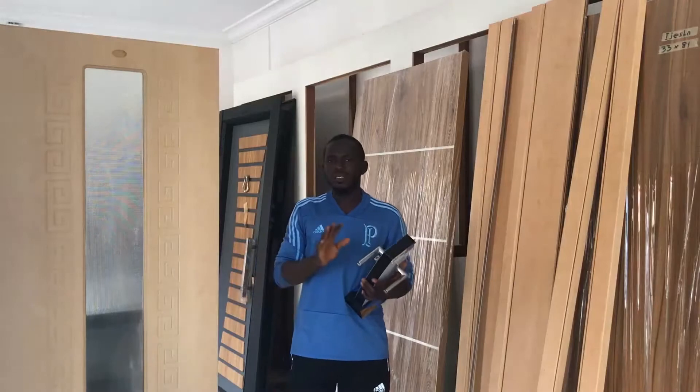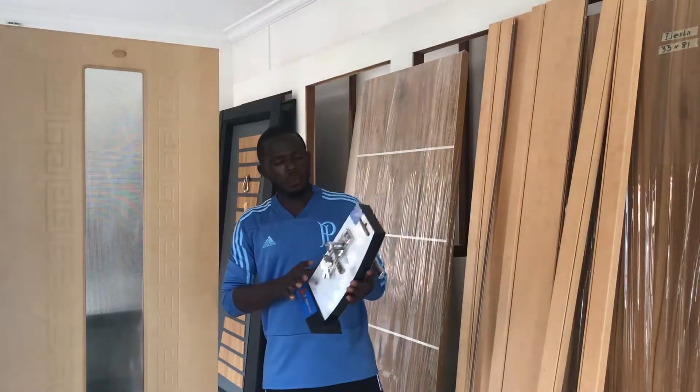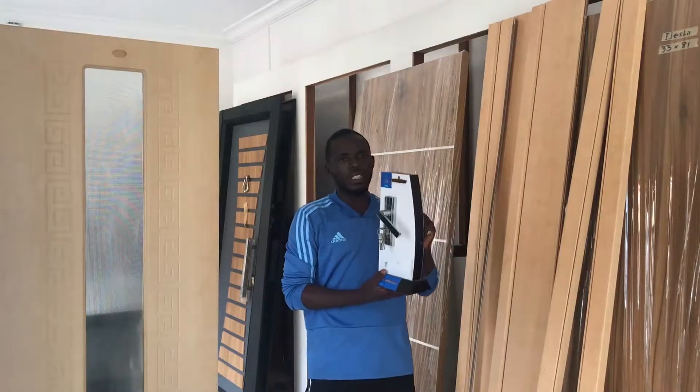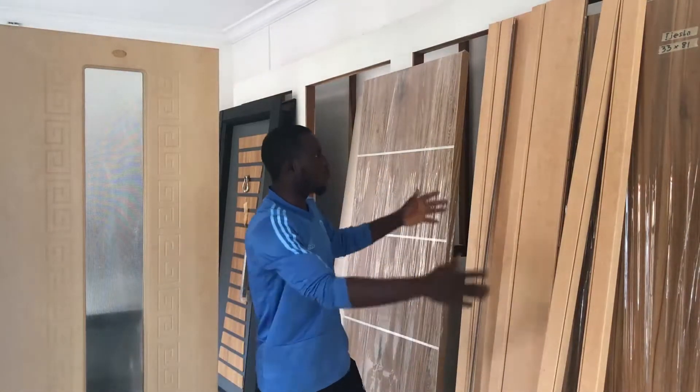For most interior designs, it's made up of wood. When buying this door, it comes with the accessories — it comes with the key, the niches, and it comes with the doorway.